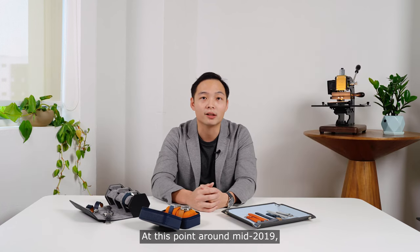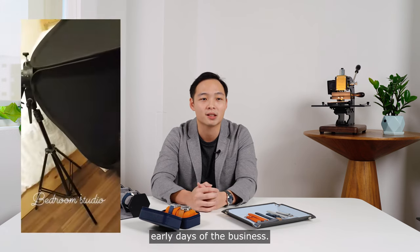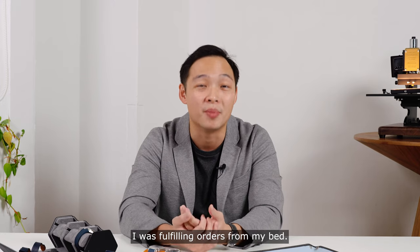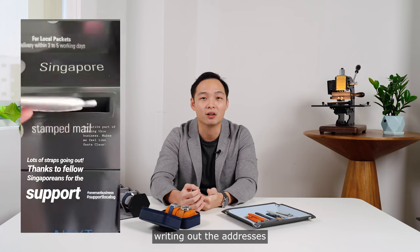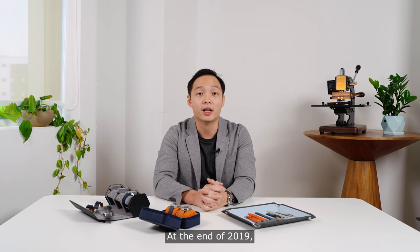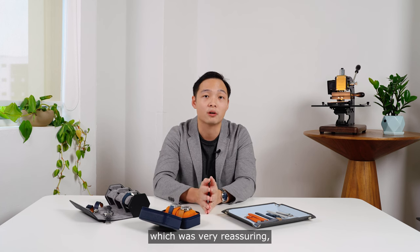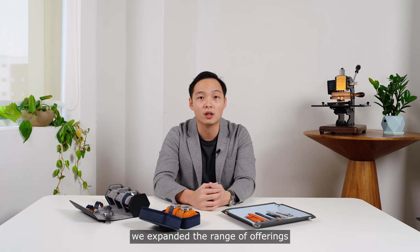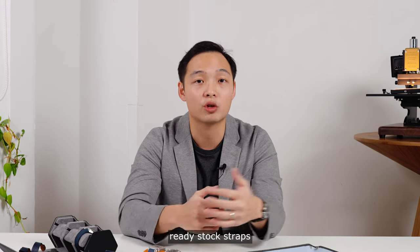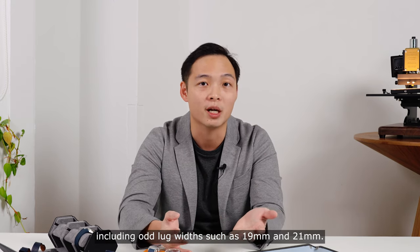At this point around mid-2019, everything was still run from my bedroom — it was the scrappy early days of the business. I was figuring out how to take stock photos for the website. I was fulfilling orders from my bed. I remember handwriting out the addresses on the customs forms and walking to the post office to mail these packages out. At the end of 2019, we saw good sales during Black Friday, which was very reassuring, and in the first few months of 2020, we expanded the range of offerings that we had.